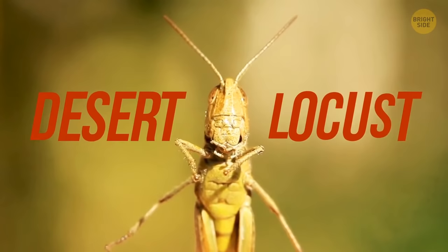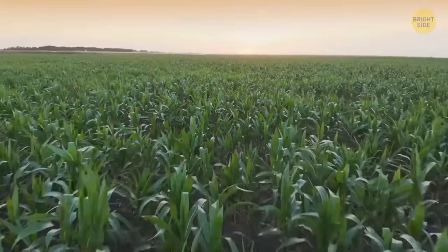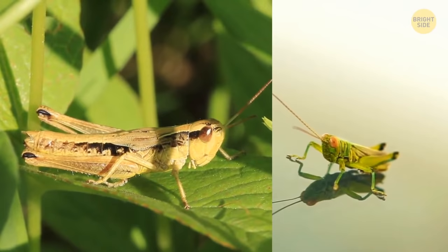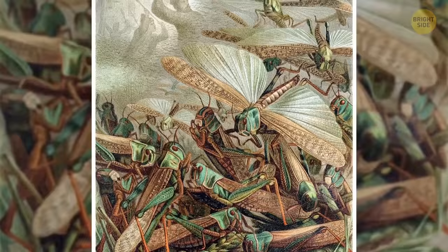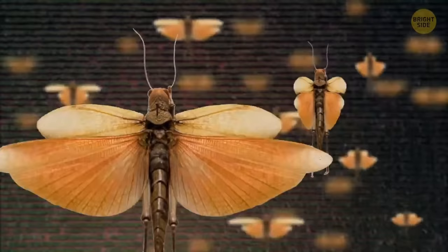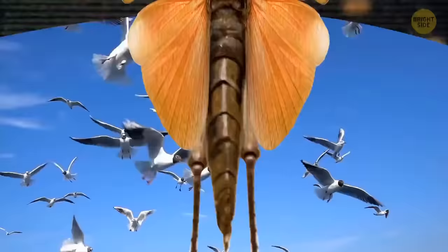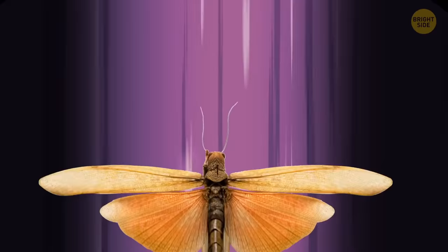Desert locusts are a bane of many crops because they come in thousands at a time and eat everything that grows on land. One locust can't do much harm — it's just an overgrown grasshopper. But they typically don't travel alone. Locusts are often pictured flying in a swirling cloud over a field and landing all at once — and that picture is pretty correct. These loud insects can fly dozens of miles at a time without rest, and they fly quite fast. The most incredible thing is that locusts can keep up the same speed for the whole duration of their flight. Unlike birds that depend on the wind, locusts can adjust their wings and control the amount of lift they generate, using the wind to their advantage.